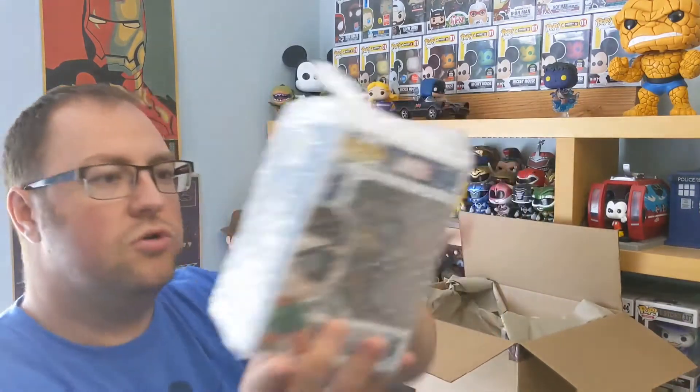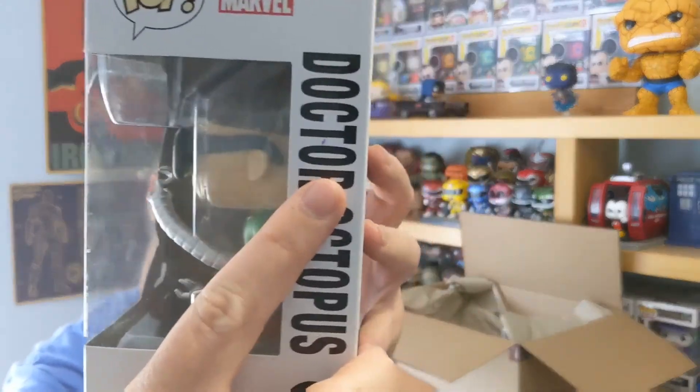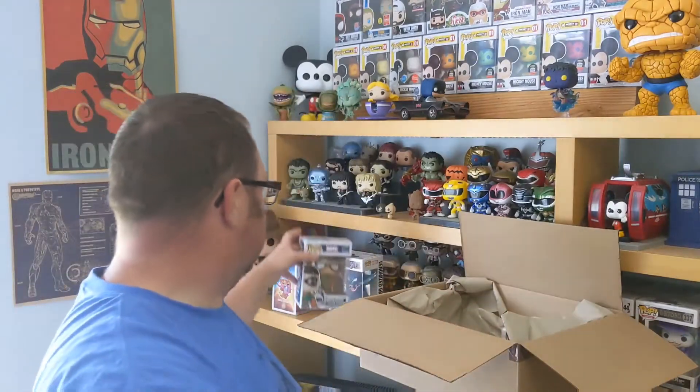That is Doctor Octopus. I've just accidentally stuck Sellotape to the back of the box — it wasn't damaged already, but it is now. There's maybe a bit of pen on it, but otherwise this one is fine as well. I can't see any real damage on that, which is very odd. This is from the range where we've also got Spider-Gwen and Falcon, which we got in the last Funko Funhouse box. Interesting.